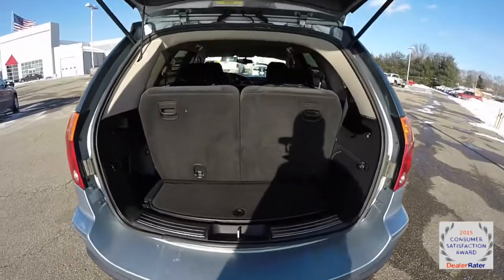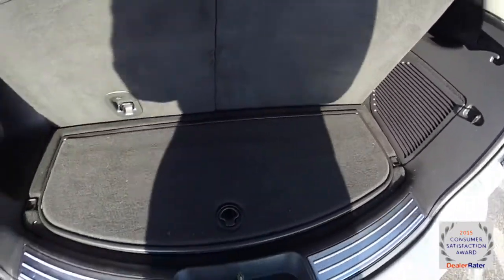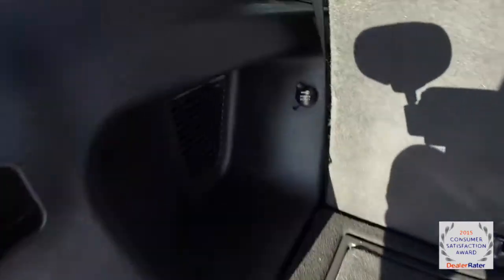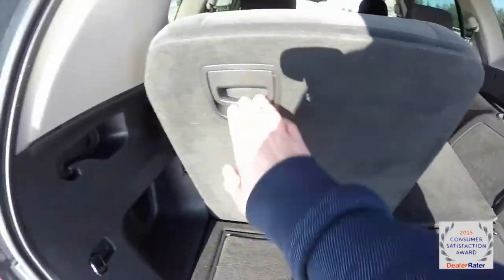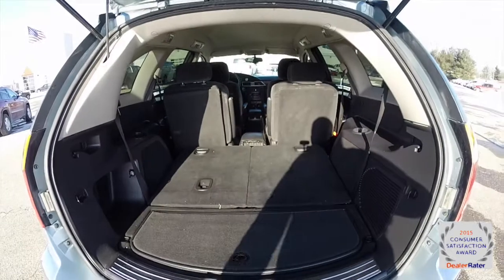Taking a look at the luggage area — with the third row seat up it's modest. There is a storage panel here with the jack currently in there, and a 12-volt power point. Folding the seats is very easy though — just lift up on the levers and drop the seat down, which gives you a lot more space for luggage.